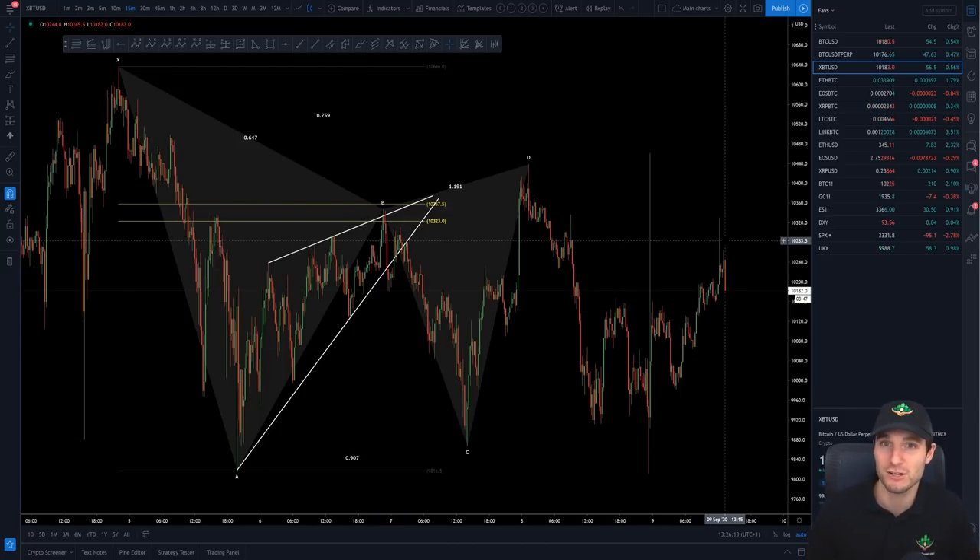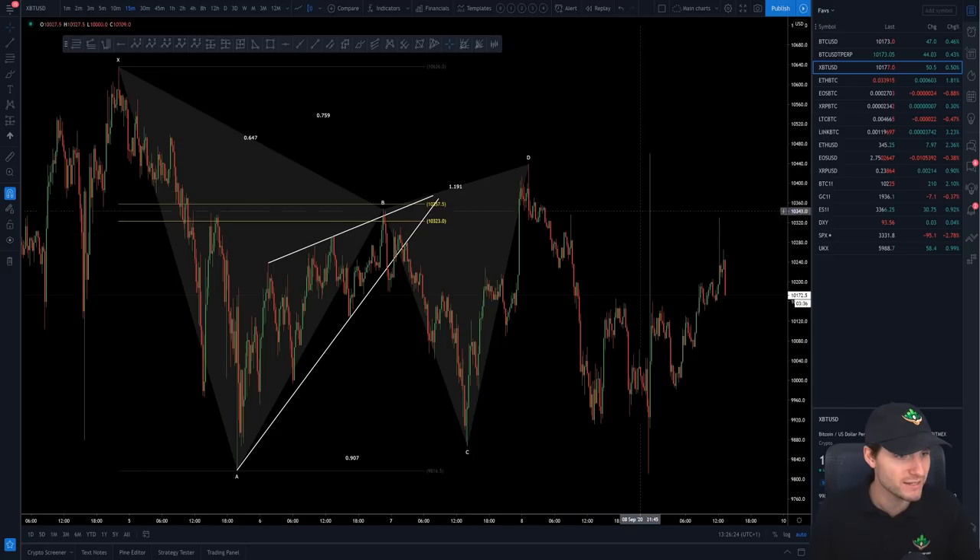I hope to bring a little bit of clarity in this video and explain how I have been approaching this market and how I still continue to trade it right now. I hope you thoroughly enjoy, and let's begin, bringing us back a few days into the past.